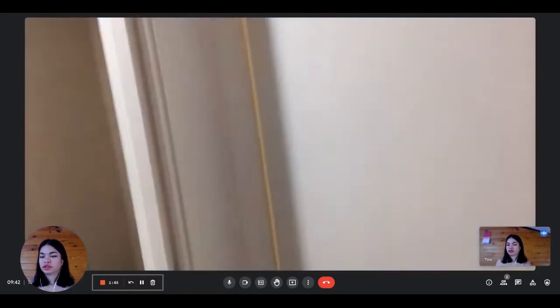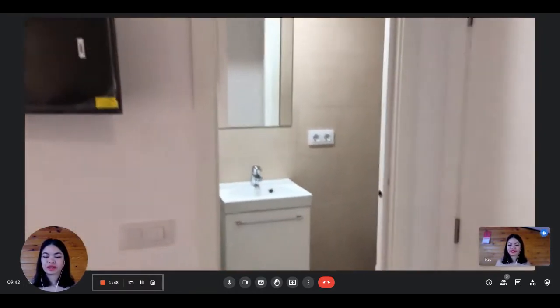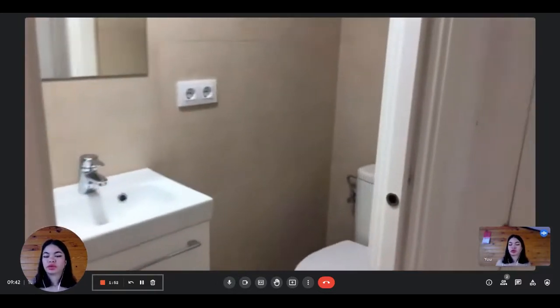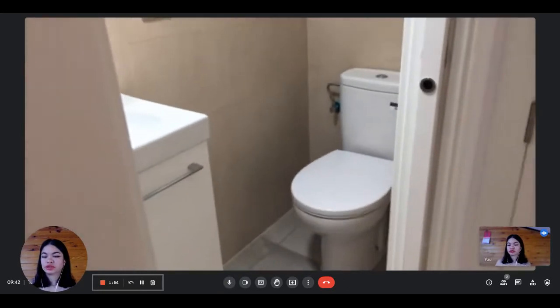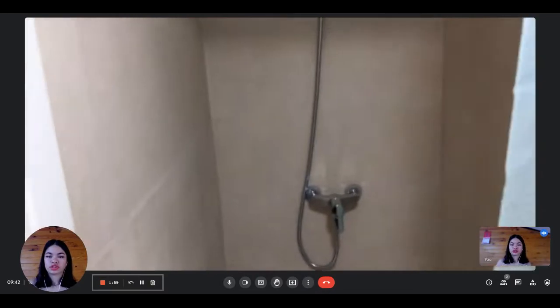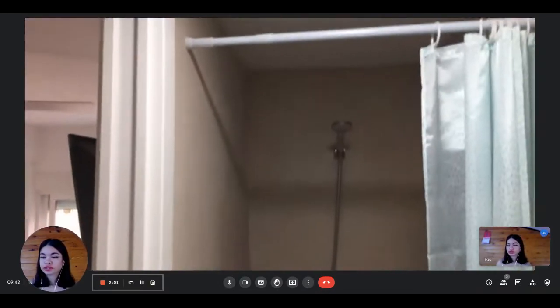On this side you have the private bathroom. It's a complete bathroom, pretty modern. You have the toilet, the sink with some storage under, a big mirror, and the shower on the other side.